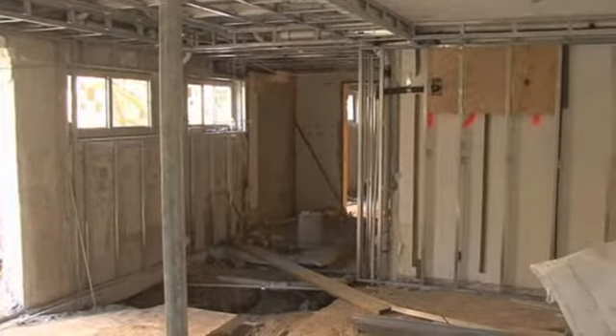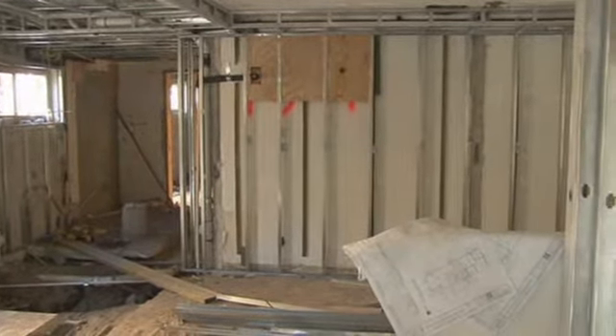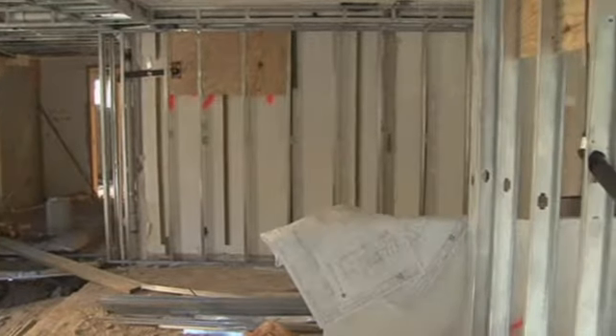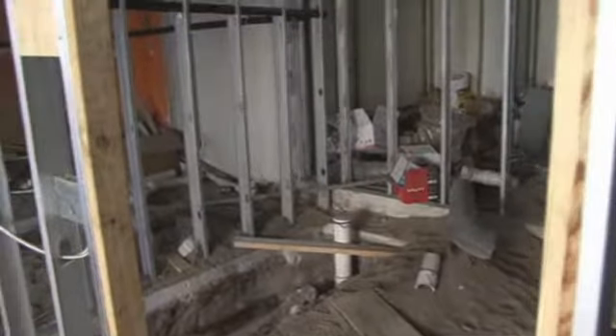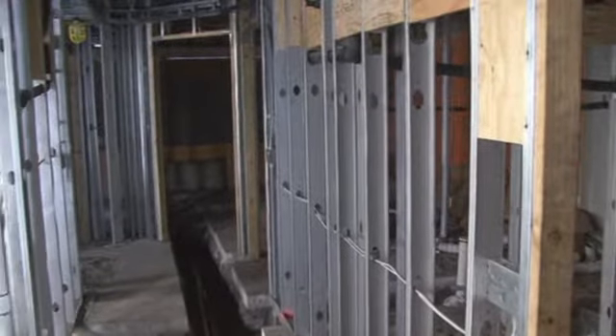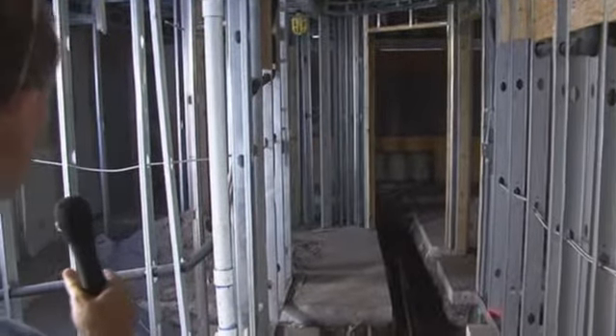This is going to be our gym — it's going to have three weights and a bicycle. This is going to be our spa. We're going to have four treatment rooms, a double massage room, a wet treatment room, and a spa manicure and pedicure area.